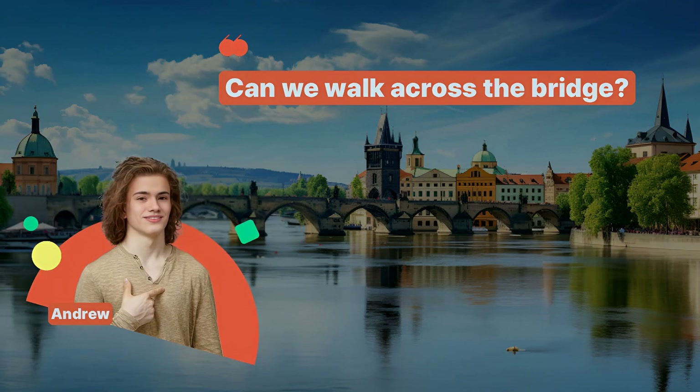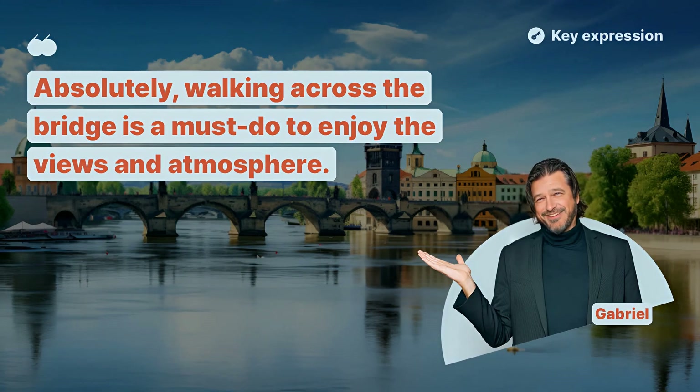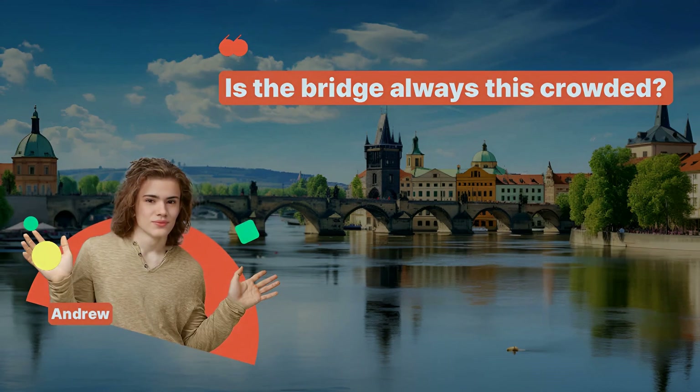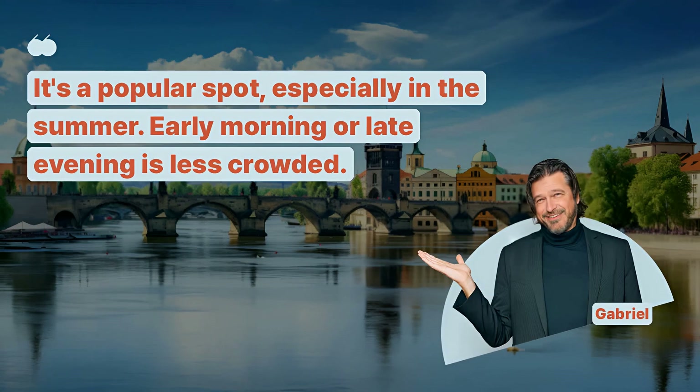Can we walk across the bridge? Absolutely. Walking across the bridge is a must-do to enjoy the views and atmosphere. Is the bridge always this crowded? It's a popular spot, especially in the summer. Early morning or late evening is less crowded.